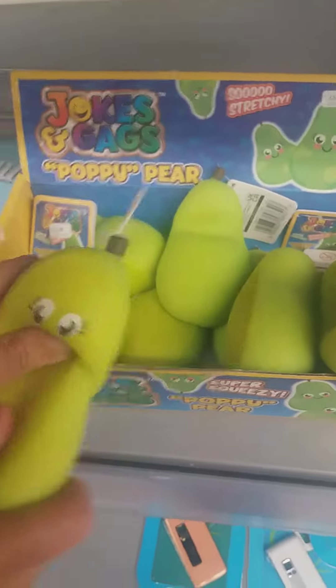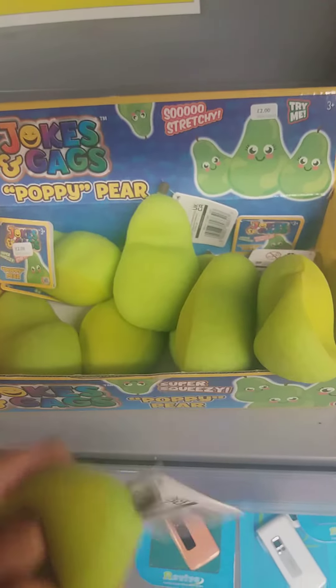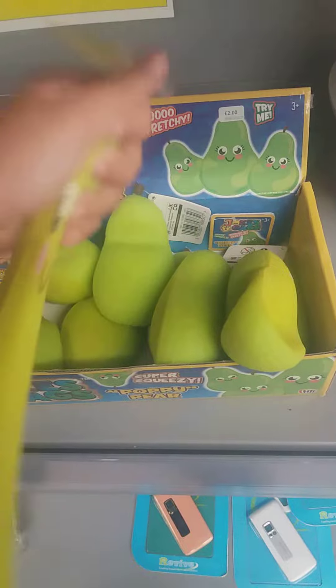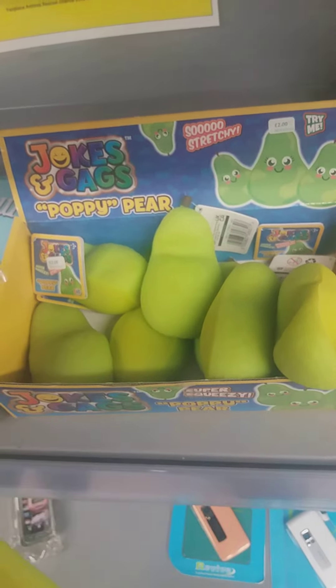I found an avocado! I just wanted to get an avocado. It looks like an avocado to me. It's so cool. It's stretchy and yeah, it's so cool.